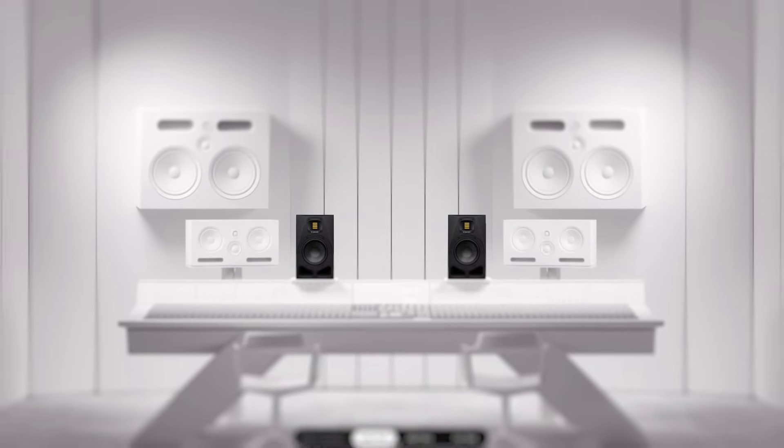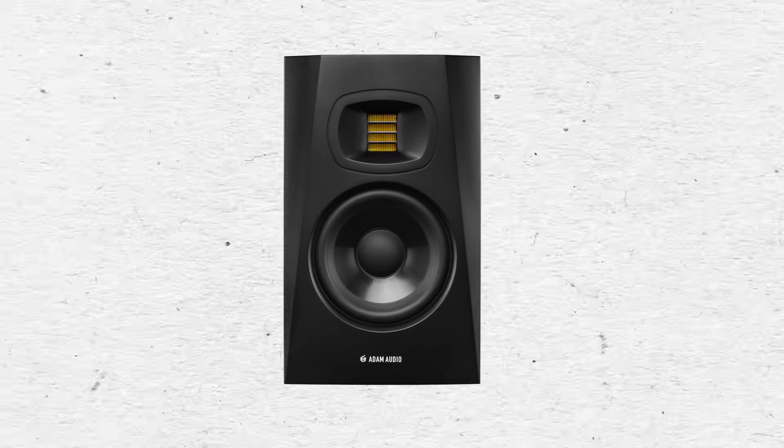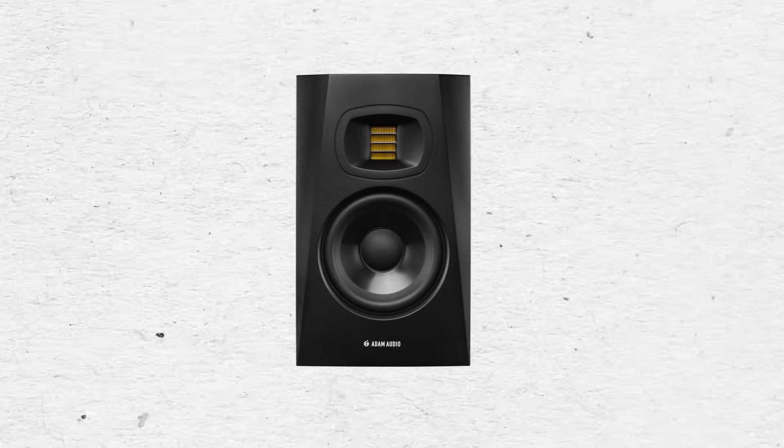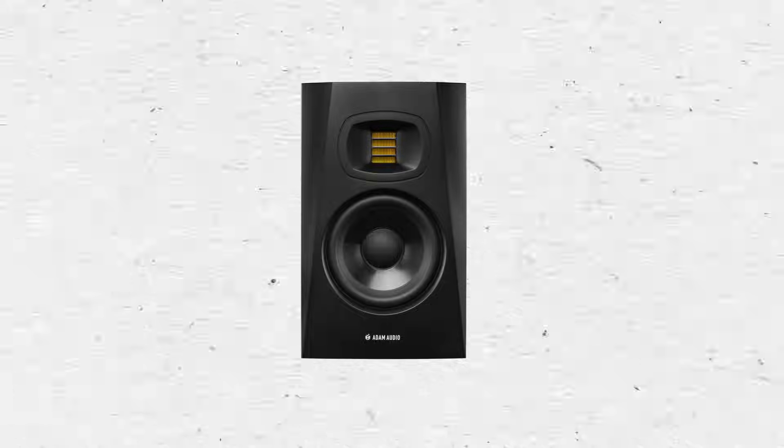At those distances, these monitors will have no problem providing adequate SPL. The same for the T5Vs, with a max SPL per pair of more than 106 dB at 1 meter. Ideally, we would have our monitors calibrated so that the near-field and far-field monitors output the same level at a given level on the monitor master knob.